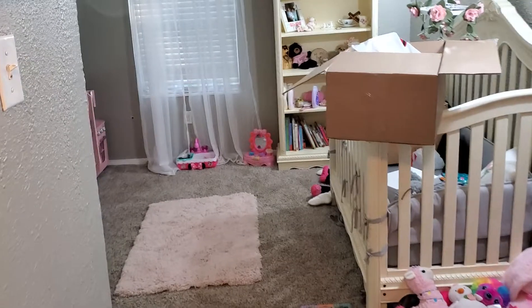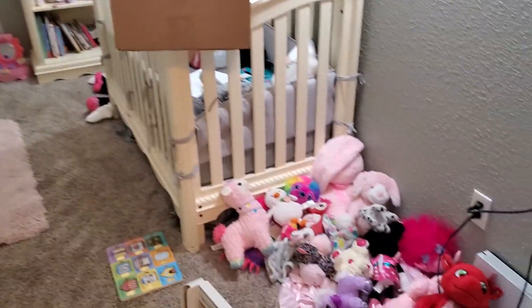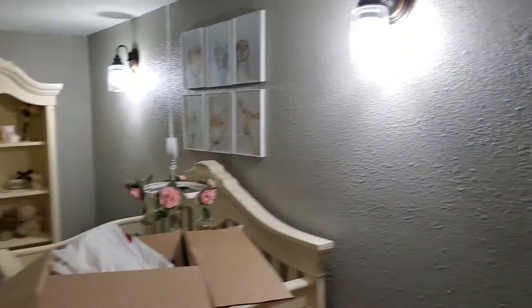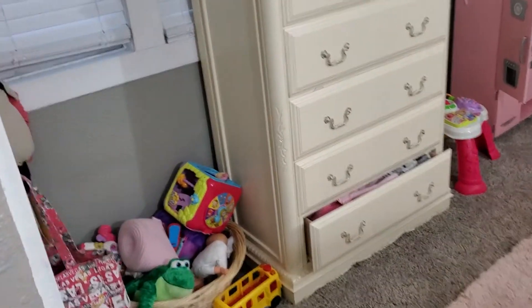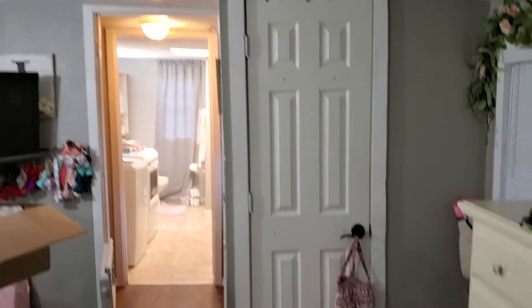Then there's a bedroom across from there. They're using this as a kids room right now. Closet.